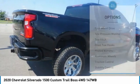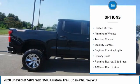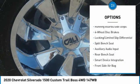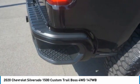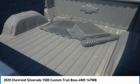Here are some of this vehicle's great options: four-wheel drive, tire pressure monitor, tow hitch, front tow hooks, heated mirrors, aluminum wheels, traction control, stability control, daytime running lights, and privacy glass. Wouldn't you look great in this vehicle? Stop in today and see for yourself.